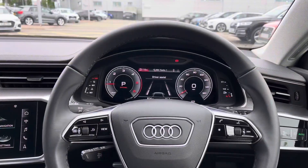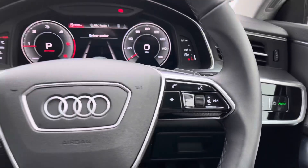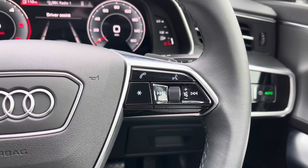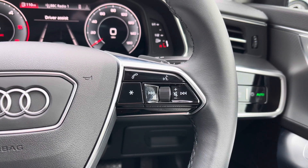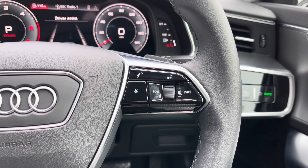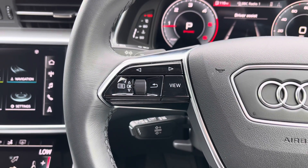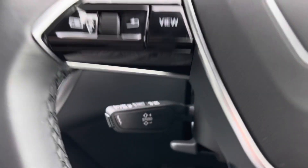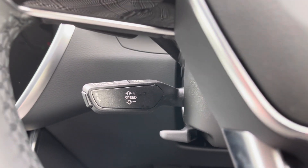Taking a look from the driver's perspective we have the full leather multi-function steering wheel, which to the right houses the controls for volume up and down. We have the voice command button, the telephone answering button, as well as a customisable star button which can be changed in the car's settings menu. On the opposite side are the controls for the Audi virtual cockpit display, and below we have the cruise control stalk, which is a big help on longer motorway journeys.